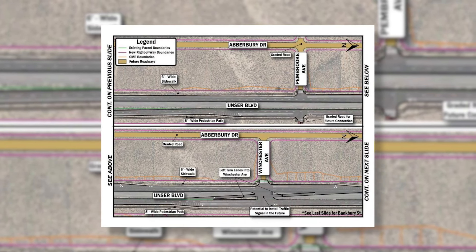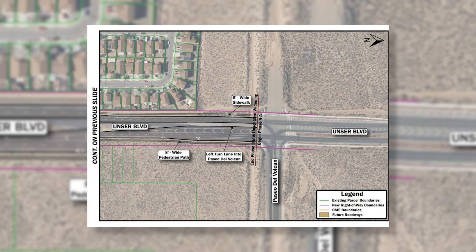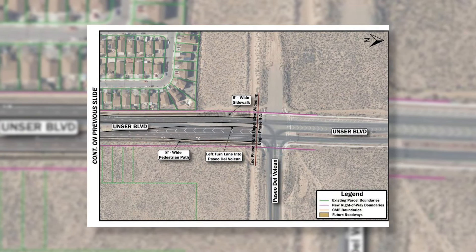The project would include widening this road from two to four lanes and adding LED lights. Other improvements include adding storm drains, sidewalks, and bike lanes. The city is also planning to upgrade landscaping and add connections to future roads.